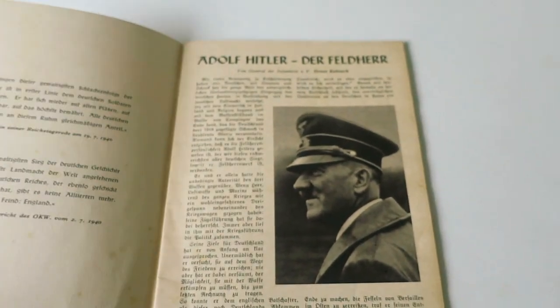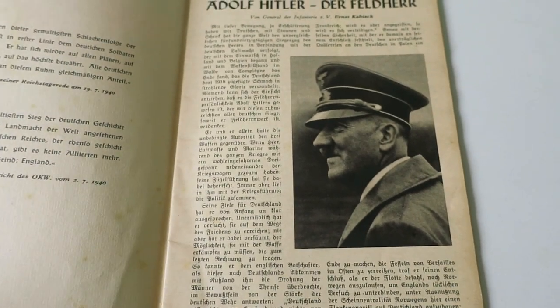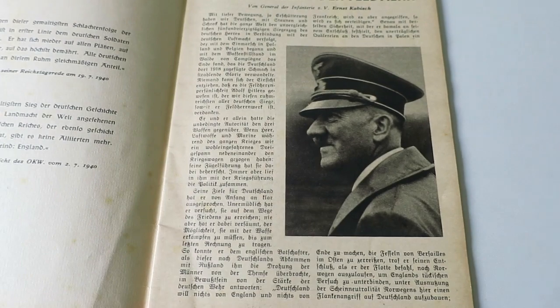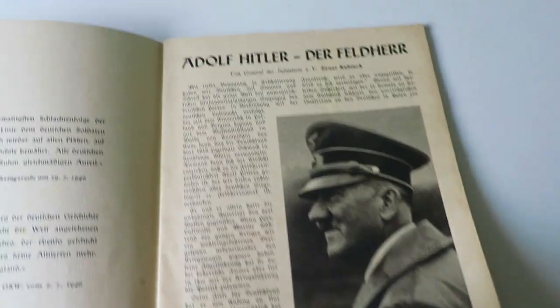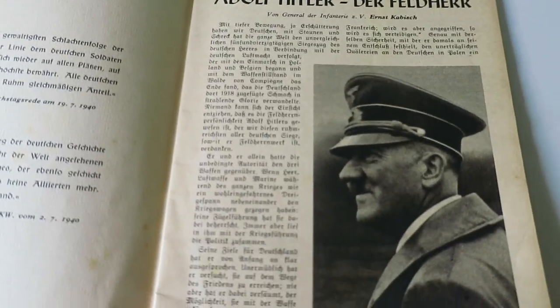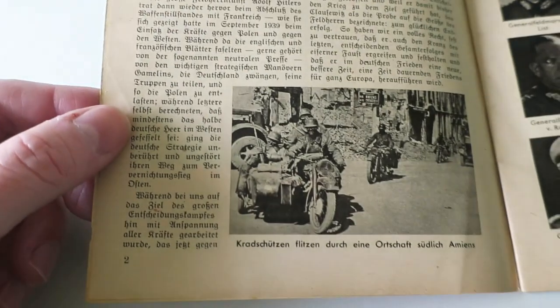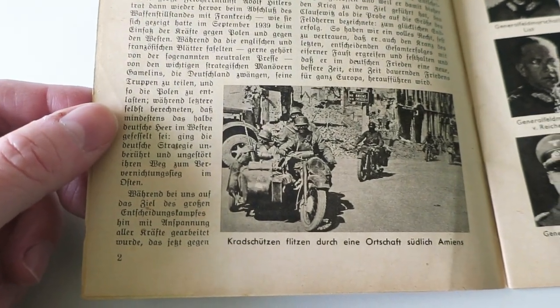The front has an article about Adolf Hitler as the commander, the supreme command of the Wehrmacht. As you can see, the script is basically gothic. It is a bit difficult for me to read but I can read it. It has some quite nice photographs.